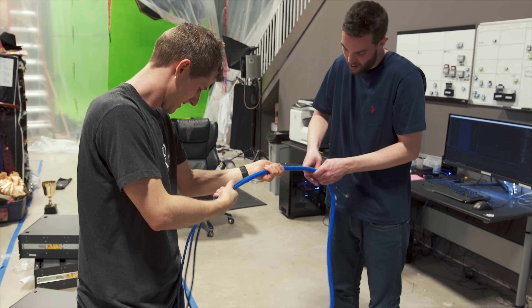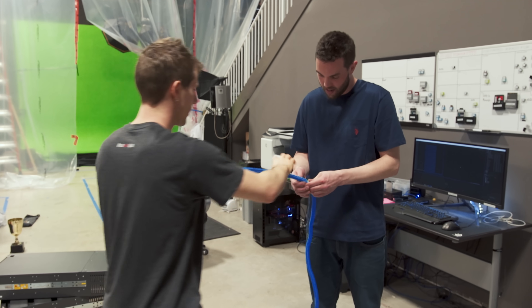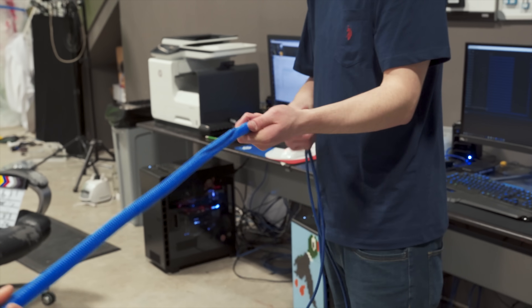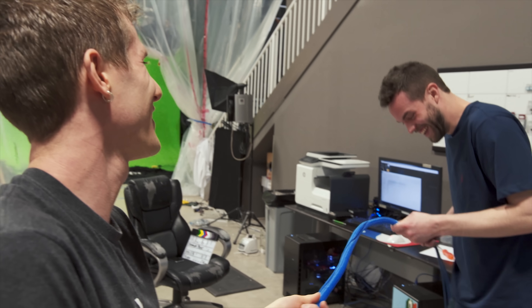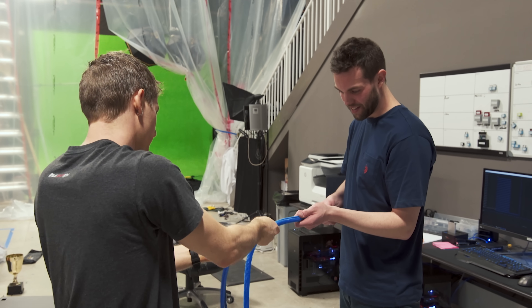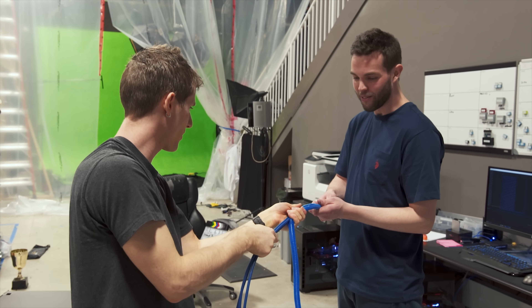We switched jobs this time — I was defeated before. There we go. We're working this cable snake together. So you pull and I feed — there we go. Wait, no, that's not right. We're doing this backwards.